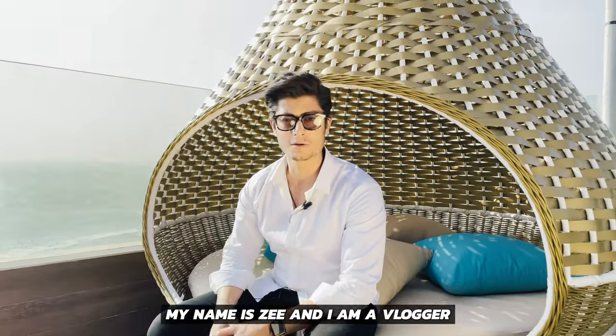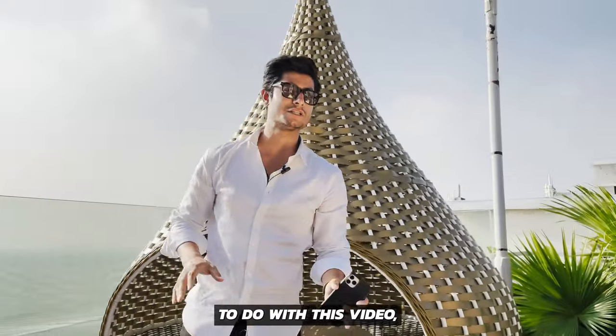By the way, my name is Zee, and I'm a vlogger from Bangladesh, which has nothing to do with this video, by the way.